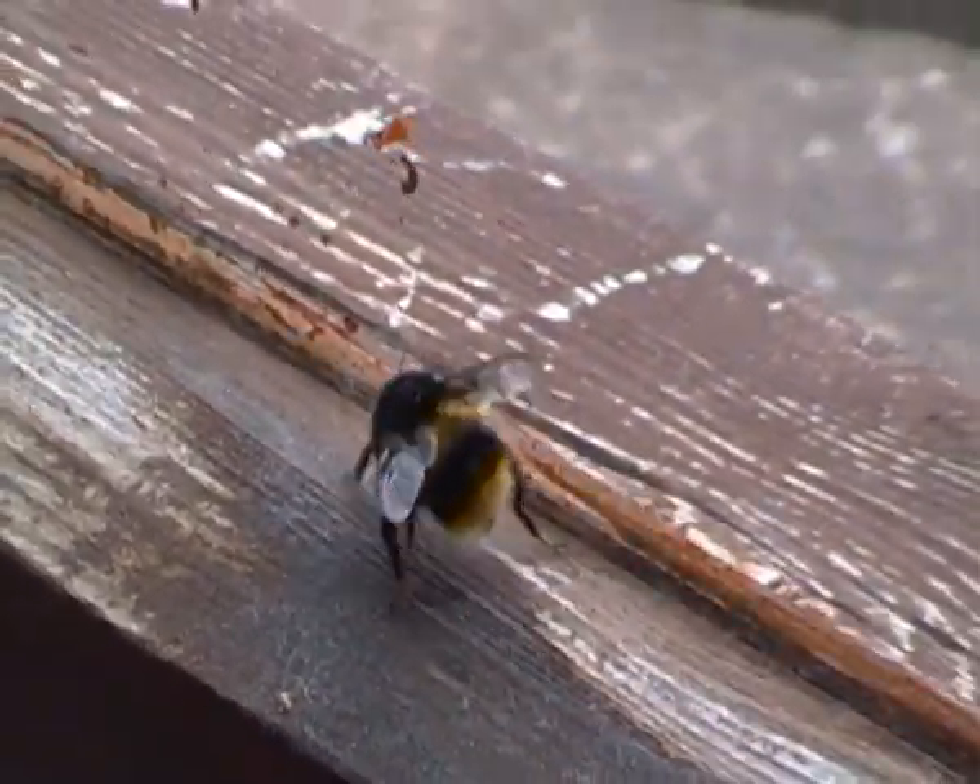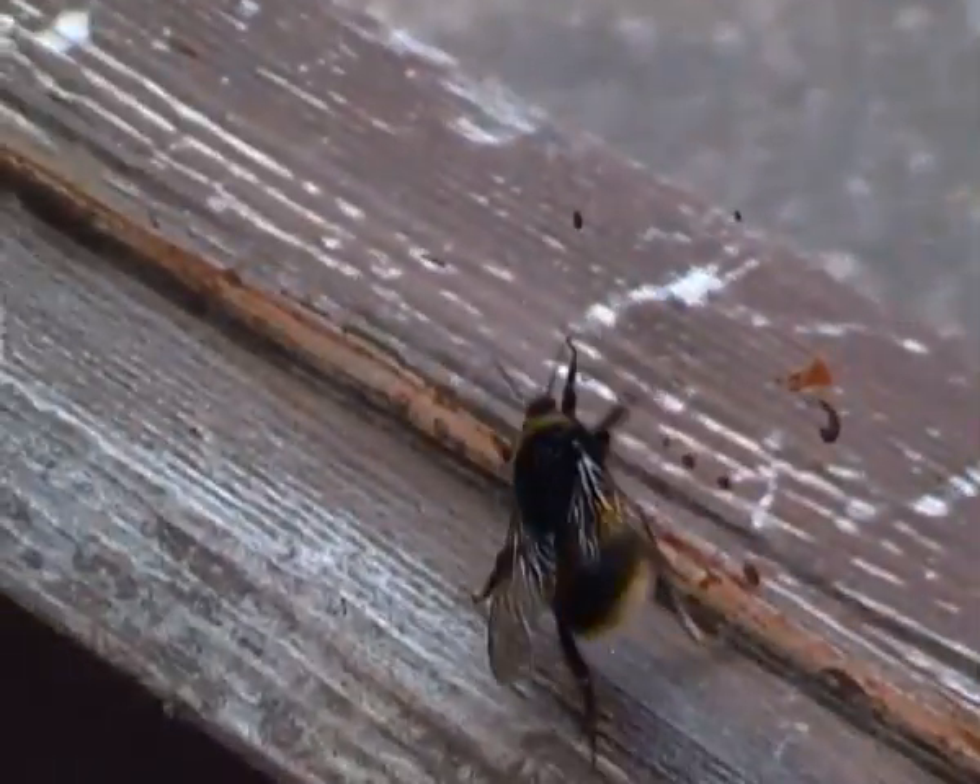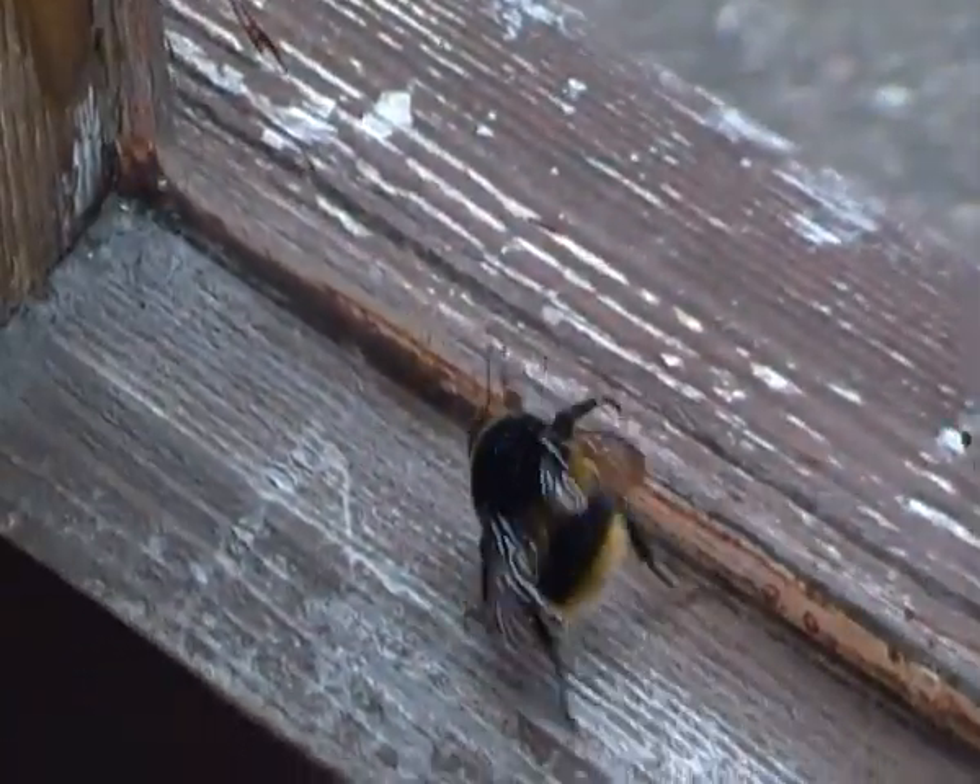Hello there everyone. I'm just trying to film a huge bumblebee that's just flown into my veranda. As you can see, that is a huge bumblebee there.